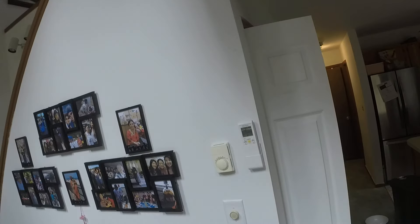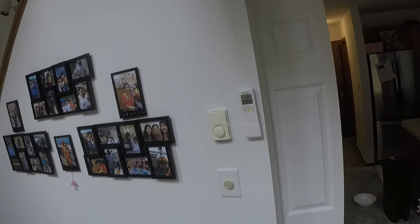Hung some pictures. Brand new skylights — three new ones. The old ones were leaking gas, so we had to get them replaced.